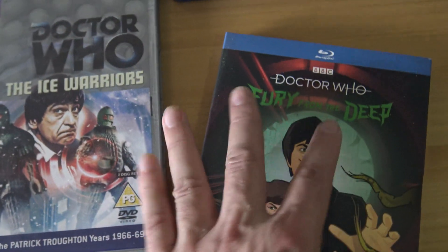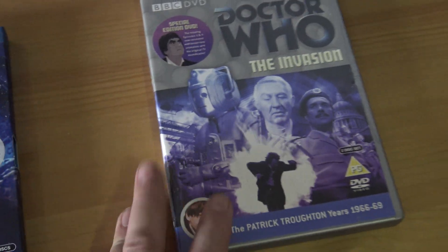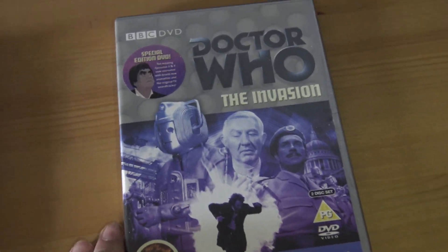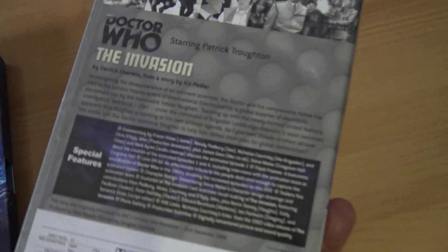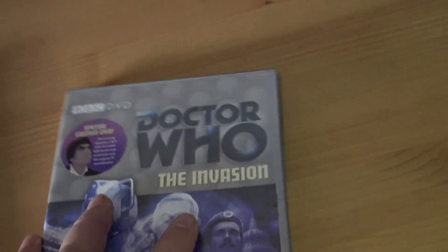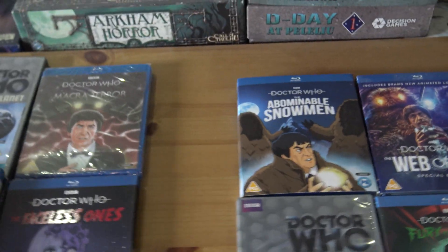I haven't seen this one — this is probably the one I'm most looking forward to watching, and it's a classic. And of course, the Invasion from Season 6 — I've reviewed that on the channel. That was quite good; that was good animation. So those are the ones that they've done so far.